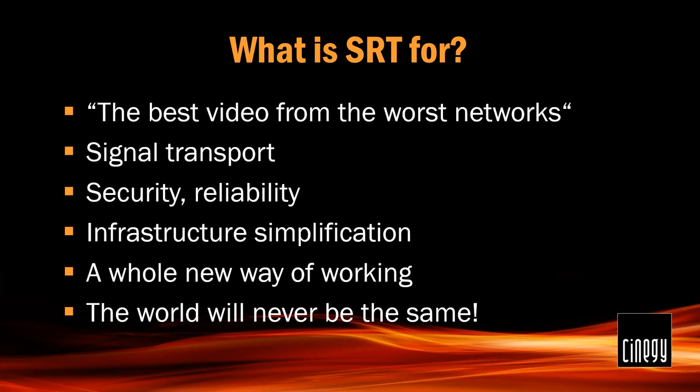Not only can you send that signal over the internet, you can send it encrypted — so nobody will be able to sniff it without knowing the passphrase at the other end. It's both easy and secure. It also creates the possibility of infrastructure simplification: you won't need dedicated connections, and even within an organization, if you're using SRT you can send broadcast video over Wi-Fi. For quick setups and live work, setup time can be much quicker simply because you'll be running less cable.